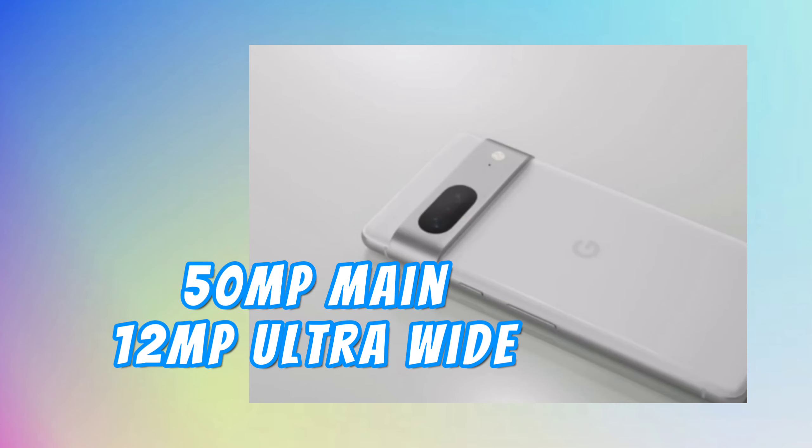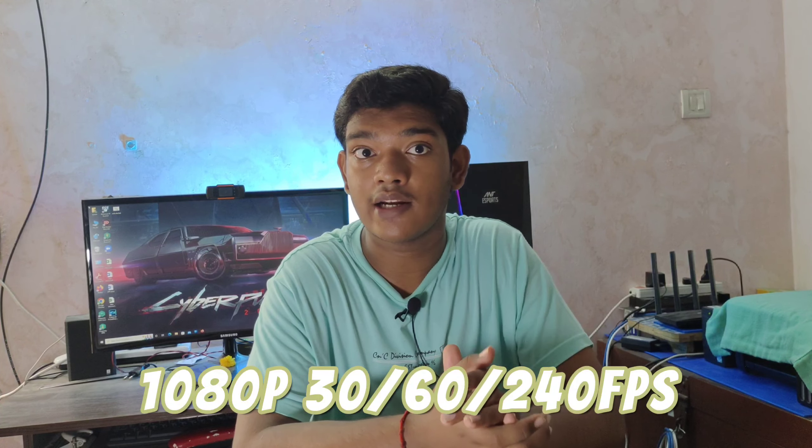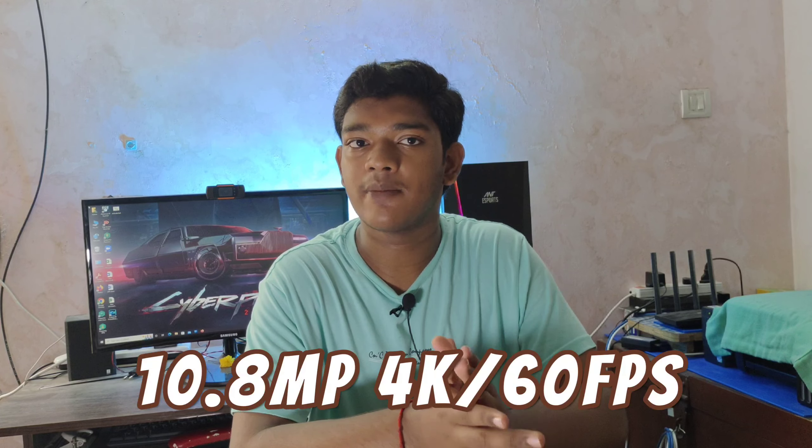For the Pixel 7 camera, you get a 12MP main shooter. It supports 4K 60fps video recording and 1080p at 240fps slow motion. It has both OIS and EIS stabilization. The selfie camera is 10.8MP.